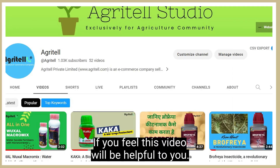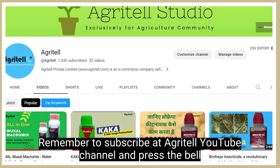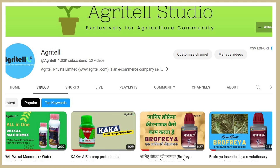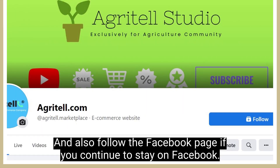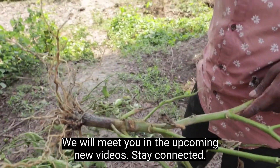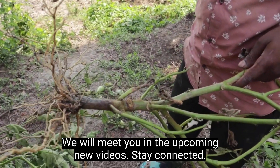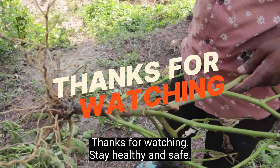If you feel this video will be helpful to you, remember to subscribe to the Agrita YouTube channel and press the bell icon to get all notifications of upcoming videos. Also, follow the Facebook page. We will meet you in upcoming new videos. Stay connected. Thanks for watching. Stay healthy and safe.